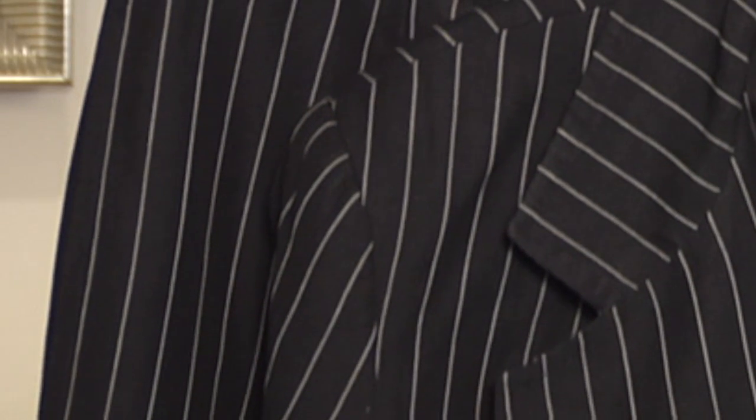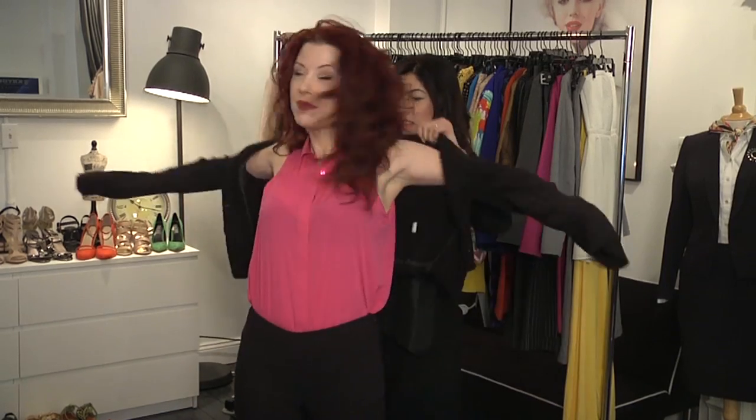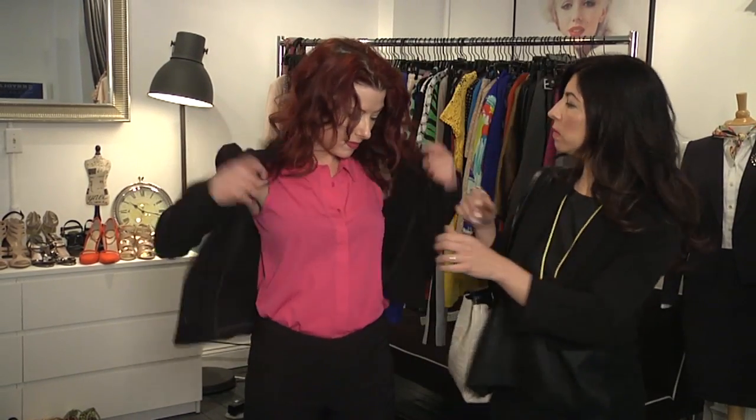I'm Claudine DeSola from Caravan Stylus Studio in New York City, and today we're going to talk about what goes with a pinstripe suit. Traditionally, pinstripes were two-tone suits — everything from black and gray to gray and white to even black with hot pink. We're seeing fashion designers today using the fabric for everything from jumpsuits to long skirts to even ball gowns, so you should really have fun with your pinstripe suit.